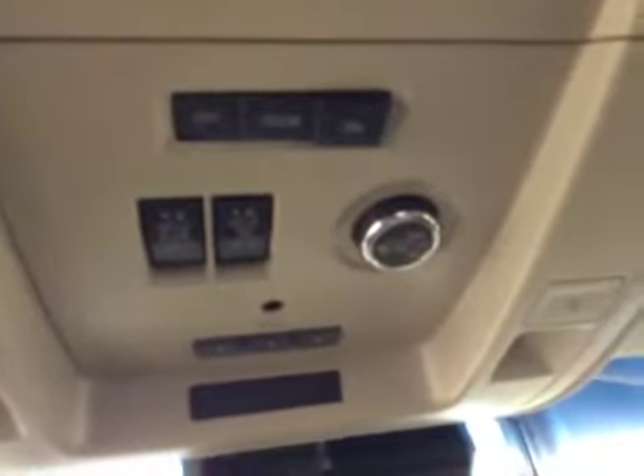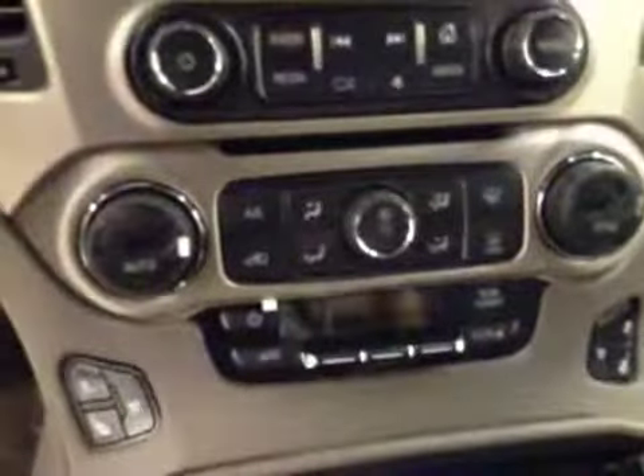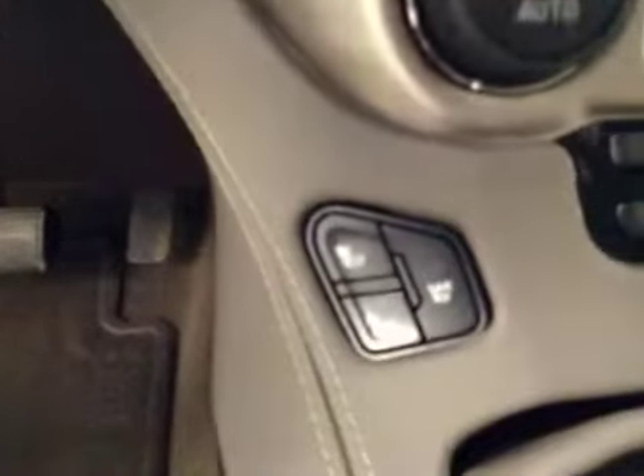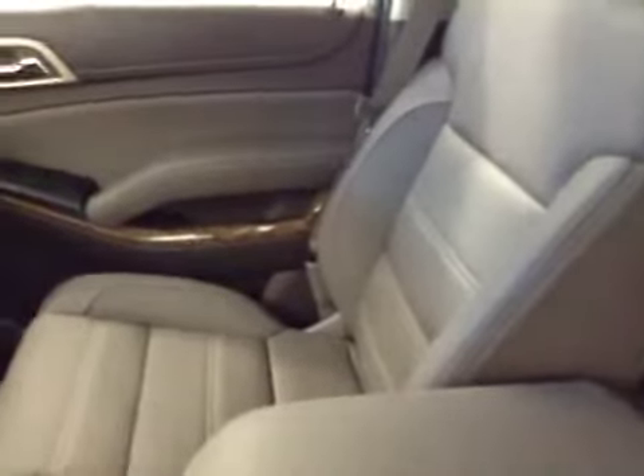Power sunroof and power lift gate, garage door opener, OnStar, touch screen CD AM FM radio with USB and dual zone climate control, with heated and cooled seats. Our interior color today is cocoa dark atmosphere.